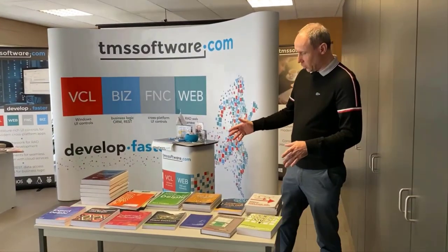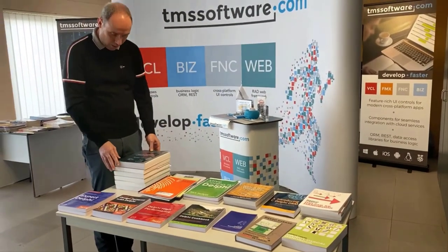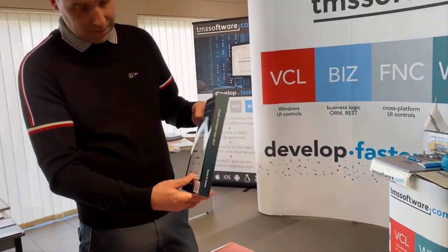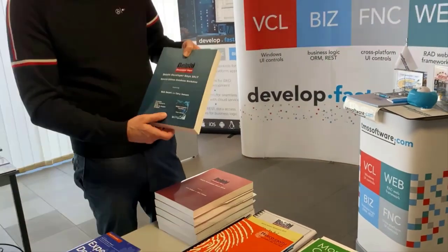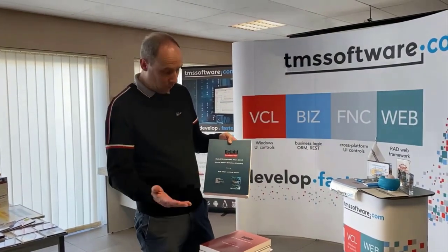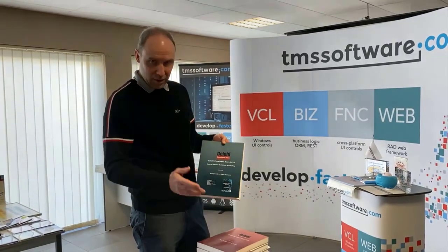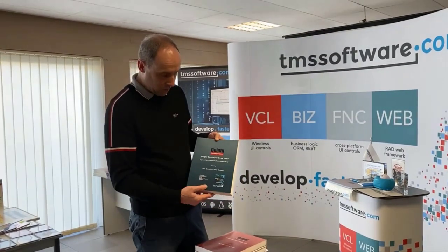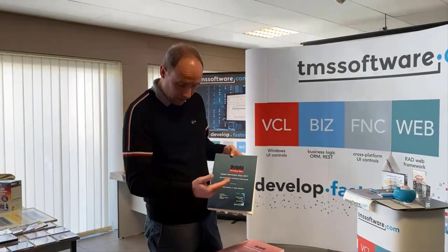This brings us to a table with newer books. The first series I want to highlight is the Delphi Developer Days books. Delphi Developer Days are organized by Cary Jensen, with Bob Zwart as partner, held in several cities around the world, including Germany. I attended several Delphi Developer Days — it was like a two-day workshop, and you got a thick book when you attended. A lot of knowledge was transferred every time during the Delphi Developer Days.